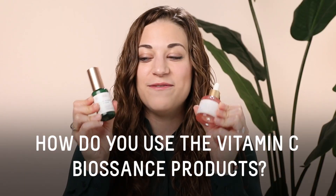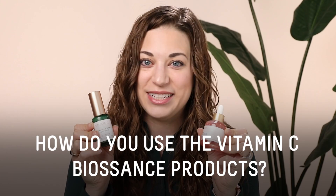Hey everyone, welcome back to the Biossance YouTube channel. My name is Mackenzie, I'm the Director of Education for Biossance, and today I'm going to be talking all things vitamin C: how do you use it, what is it, and how do you incorporate the vitamin C Biossance products into your skincare routine?